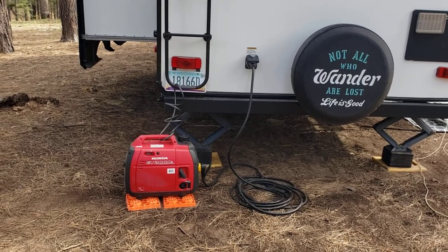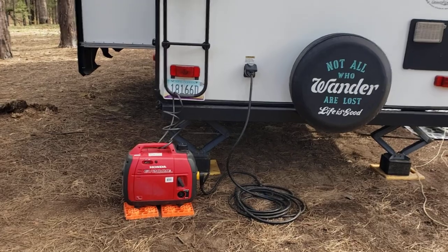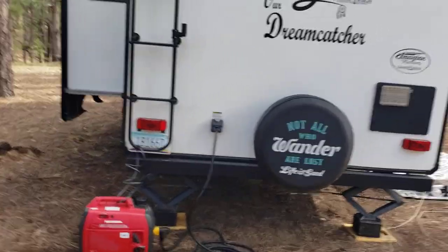I don't have the big setup on the roof like a lot of people do. I have what they call a suitcase solar that plugs into the side of the trailer, and I can take it out and set it wherever I want.